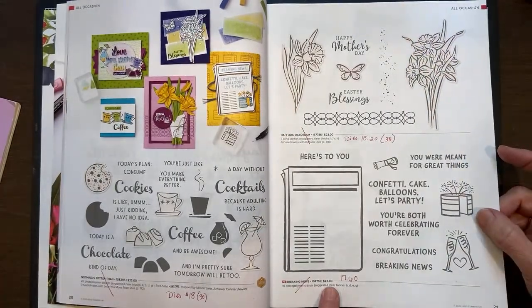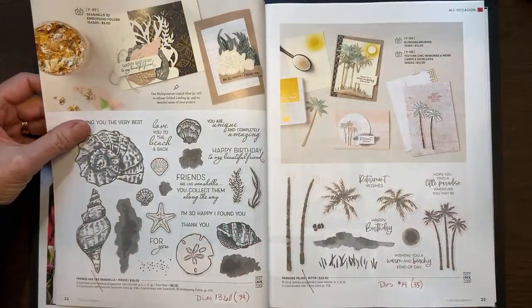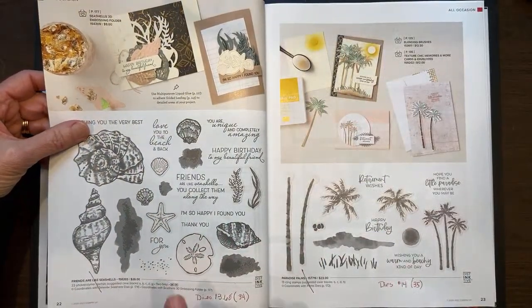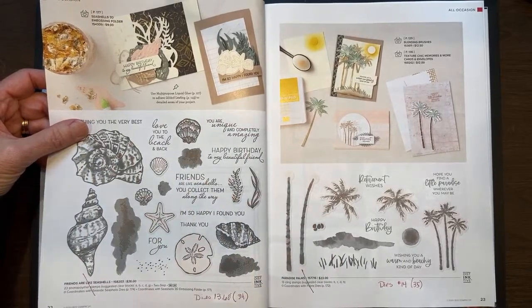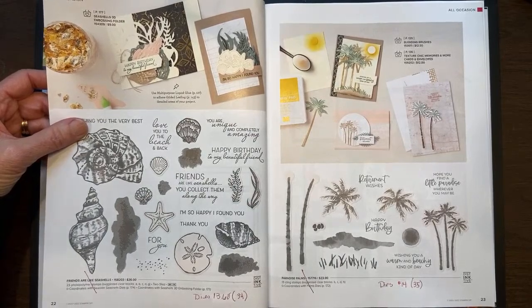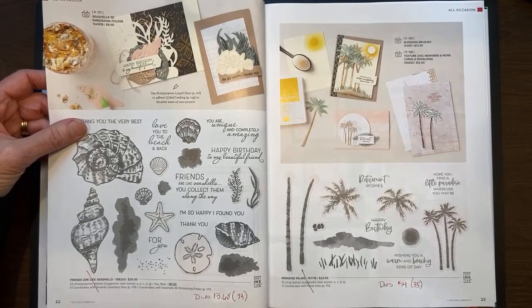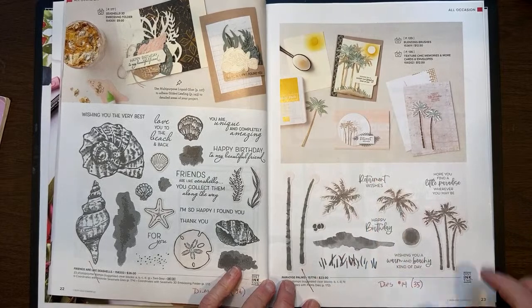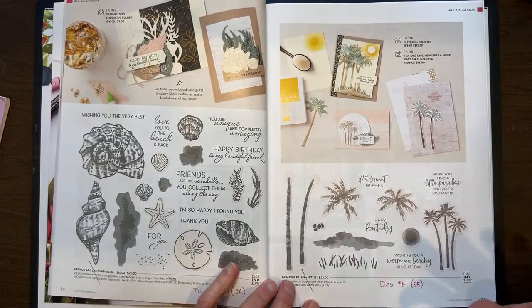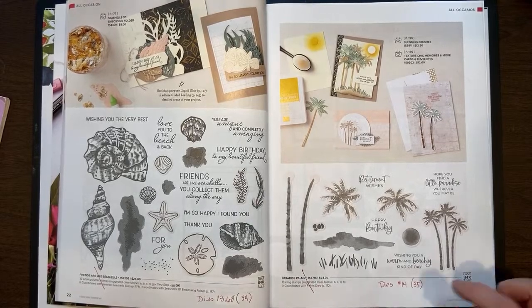Breaking News has been reduced from $22 to $17.60 and is going away. Friends Are Like Seashells — I have loved this whole suite. The stamp set is retiring at $26, but the dies that were originally $34 are now on sale for $13.60, so that comes out to a bargain. Same with Paradise Palms — the stamp set is retiring at $23, but the dies are marked down to $14, regularly $35.